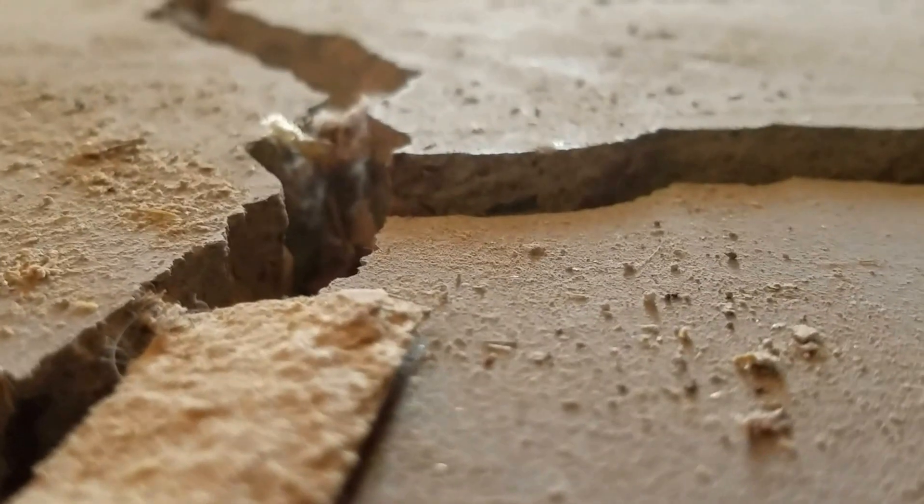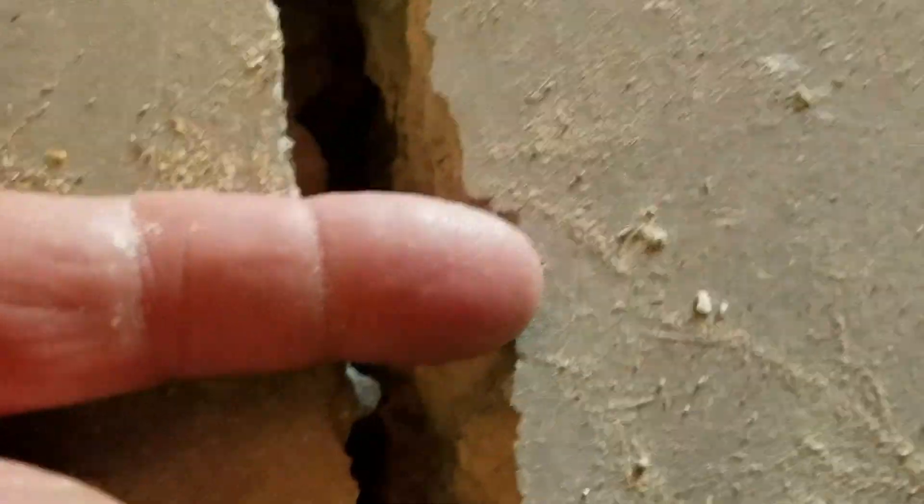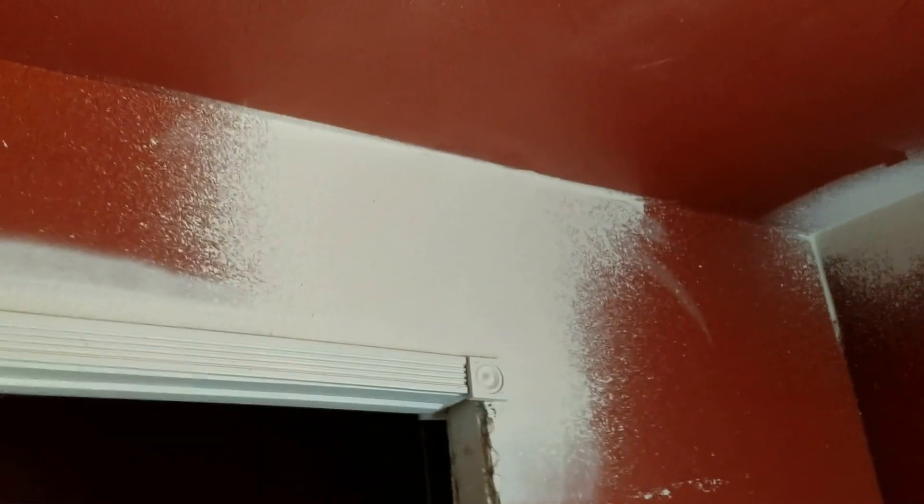In here, these are huge fractures. Got a lot of discrepancy there — that's three-eighths of an inch, easy. That fracture has opened an inch. And that's an inch — it goes all the way through the house. There have been repairs all the way through the center of this house.